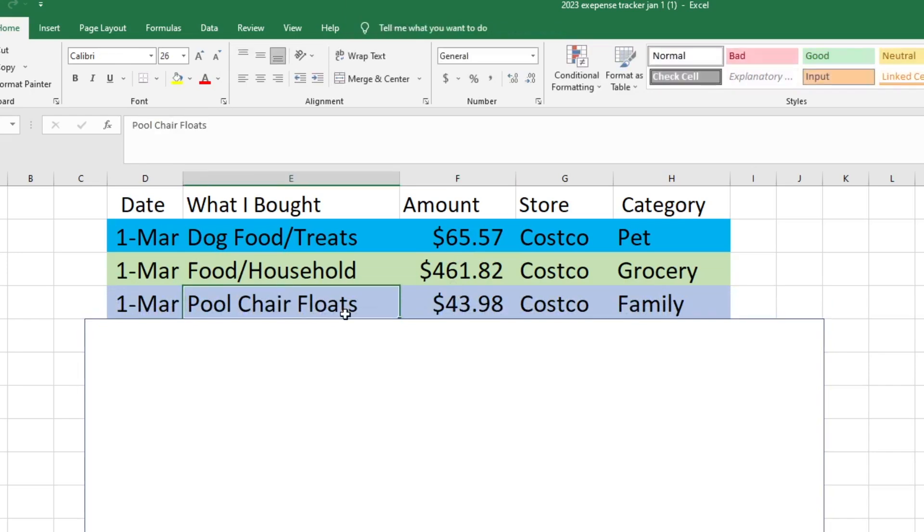We also bought some pool chair float things. We bought one last year from Costco, but I have three boys and they fought over it a lot, so we bought two more while we were there because Costco always has their stuff out super early — their summer stuff is apparently out in like February and March. I went ahead and got those while they were there because I'm sure as it gets closer to summer they will no longer have them. That was $43.98 and I took that out of our family fund since it'll be used for family fun type of stuff.